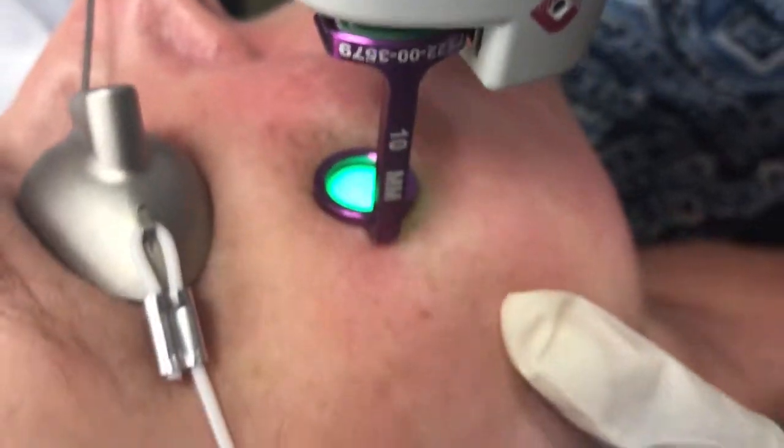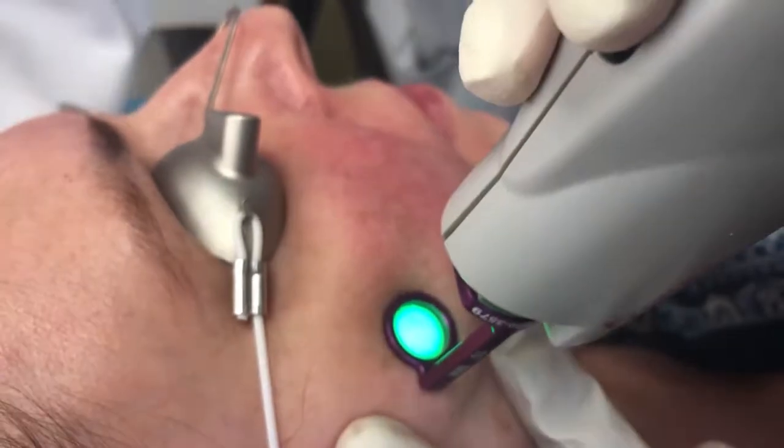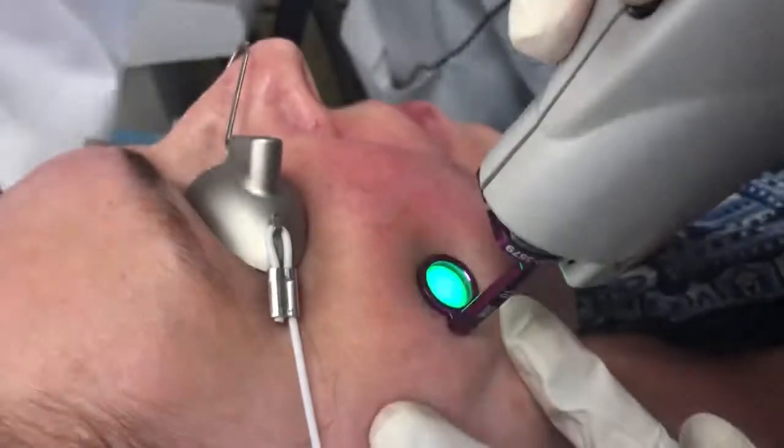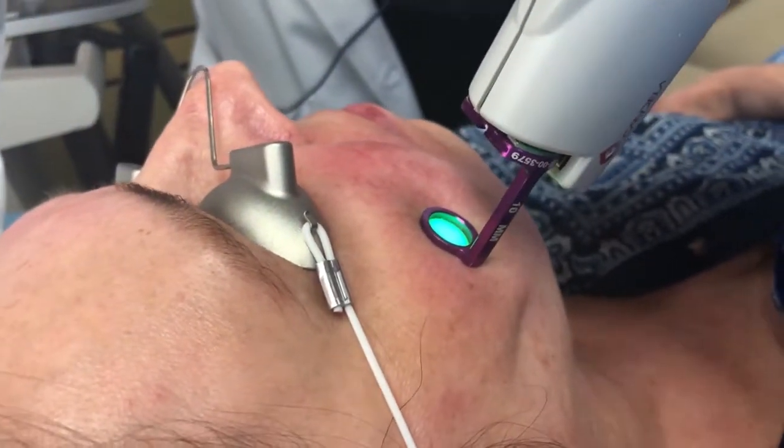Sometimes we're using this in combination with topical or oral medicines. Rosacea, for example, is a condition where we see redness, we see bumps on the skin, we see dilated blood vessels. So when treating rosacea, we're using the V-beam Prima laser in combination with these medicines to achieve a great result.